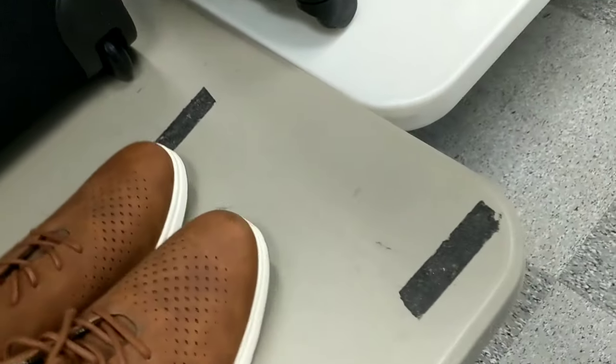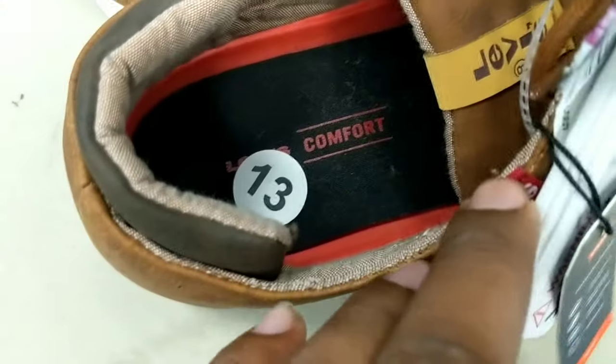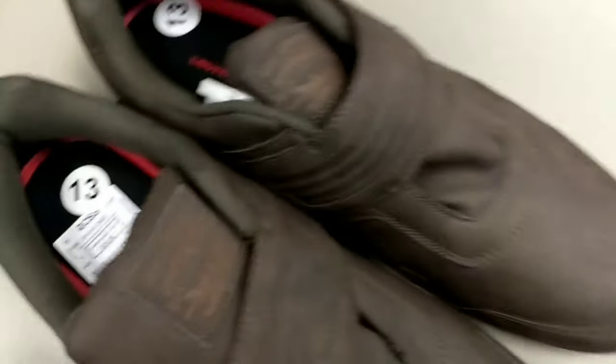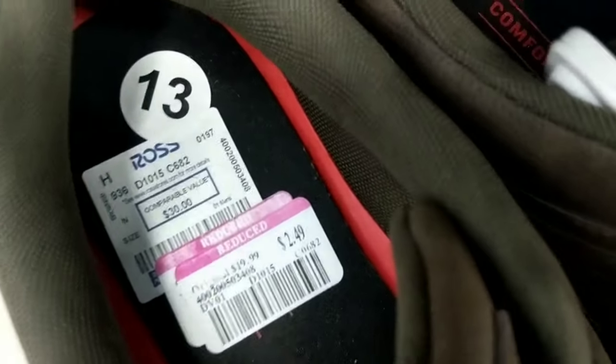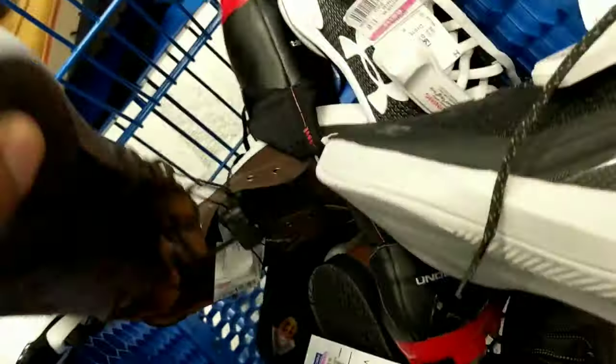Some Levi's for one dollar and 49 cents — Levi's, size 13, like dress shoes. I'm gonna show you all the Levi's first because Levi's go on clearance big time a lot, but you can still make money. These ones were $19, now they're $2.49. Brand new.